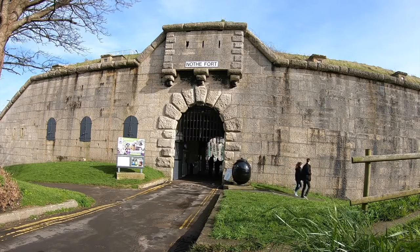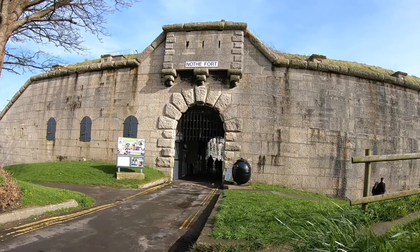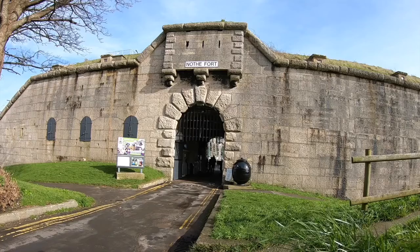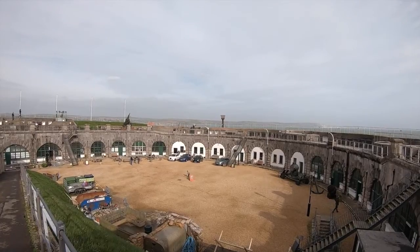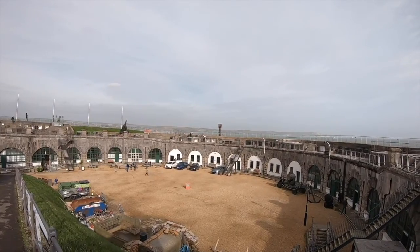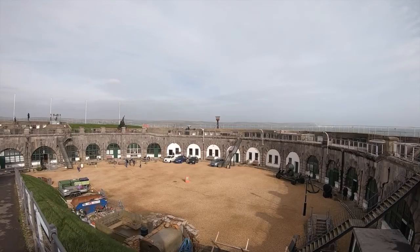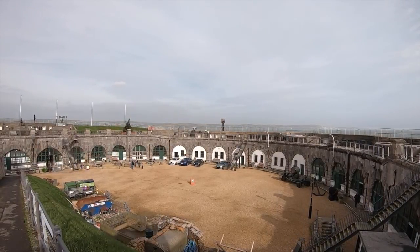Overall, Nothe Fort is one of my favourite places to visit in the whole of England. Every year as a family we would visit Weymouth, and I would beg my parents to take me in. I'd forever be captivated with the exhibitions, intrigued by what I was seeing. Even from a young age, my mind would be drawn to the lives of the people who worked or were stationed here. Today, the fort offers a trip down memory lane and a view into what life would have been like during the Second World War.